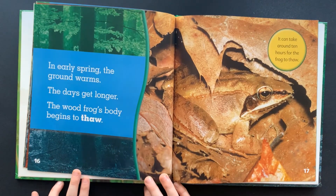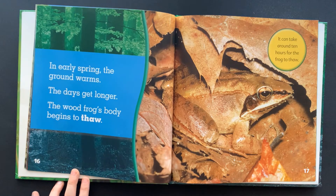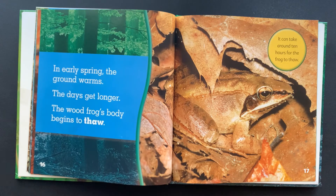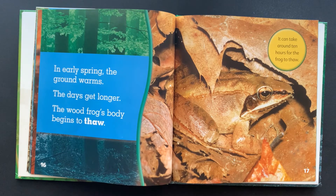In early spring, the ground warms. The days get longer. The wood frog's body begins to thaw. It can take around 10 hours for the frog to thaw.